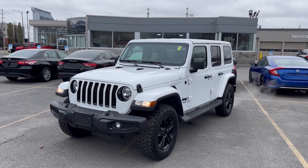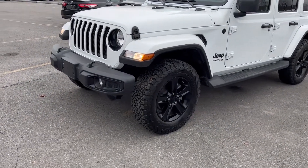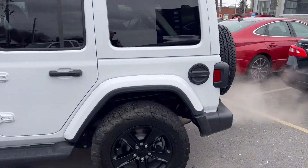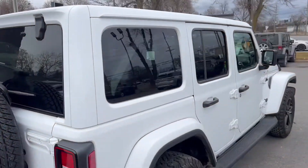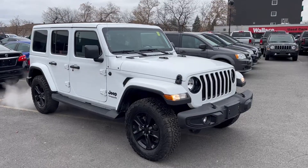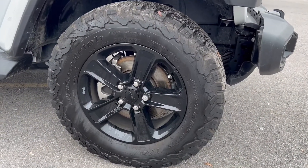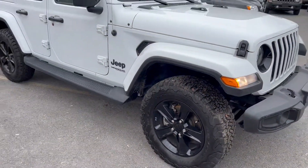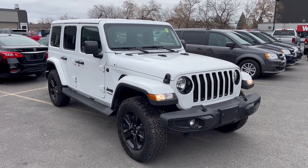This one's finished in white with the Altitude Package. With the Altitude Package, you get these blacked-out rims, blacked-out mirrors, door handles, and gas cap around the back. It's got a really nice black and white theme going on — looks beautiful from all angles. One big thing to point out is these have a brand new set of BF Goodrich all-terrain tires. Nice and chunky, gives it a really nice aggressive look. The black and white theme works beautifully on this Jeep.